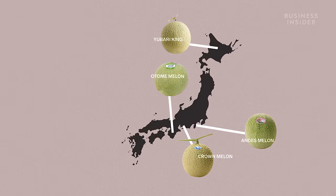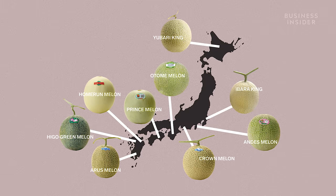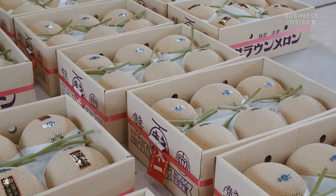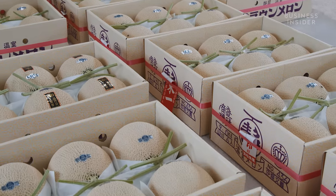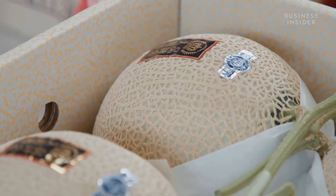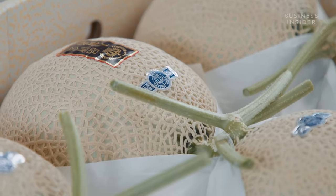From the Yubari King to the Andes, the Higo Green Melon and many more, melons are grown up and down Japan and they're serious business. The fruit isn't traditionally something you'd pick up as a snack in Japan, but is a luxury that often plays a big part in Japan's gift-giving culture. And they're not just admired for their taste, but for their looks as well.